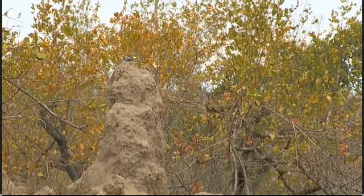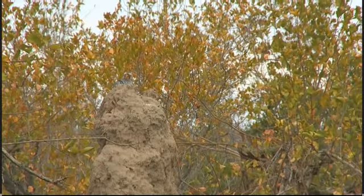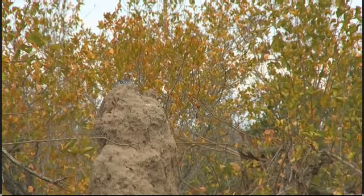What I have seen the hornbills do is that if they find an opening in the termite mound, they often tap with their beaks in order to arouse the soldier termites, and they rush up — and as you can see, every now and then he'll swallow one. There we go.